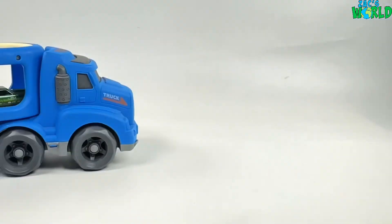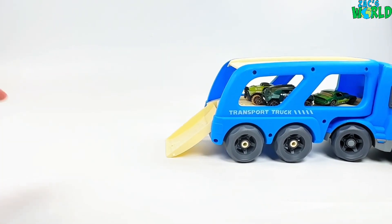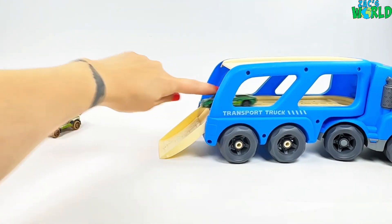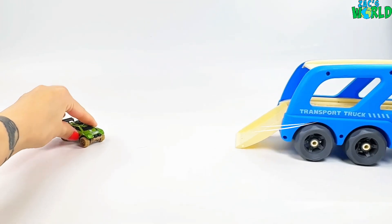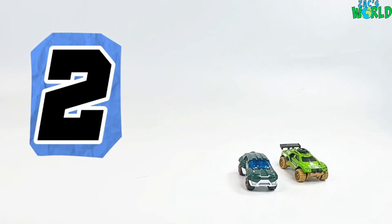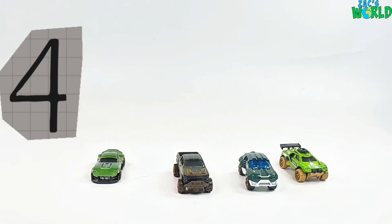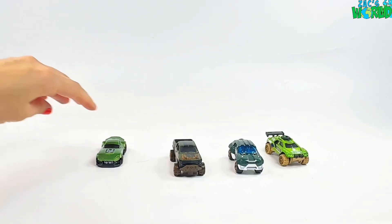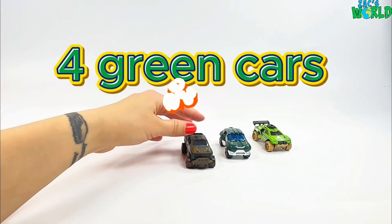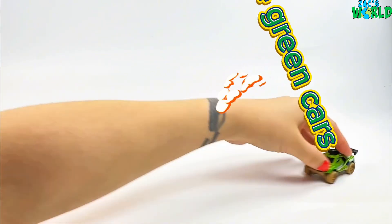Let's go and count 4 cars! I've got my big car transporter! Let's see how many cars he's got on the back! Whoa, look at him go! One more! Let's go and count them — so we've got 1, 2, 3, and 1 more makes 4! 4 green cars! Let's count them back down! Ready? 1, 2, 3, 4, 3, 2, 1!